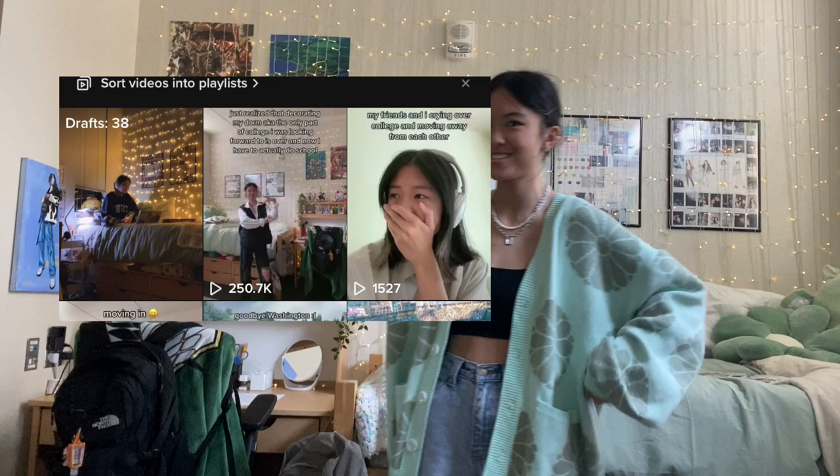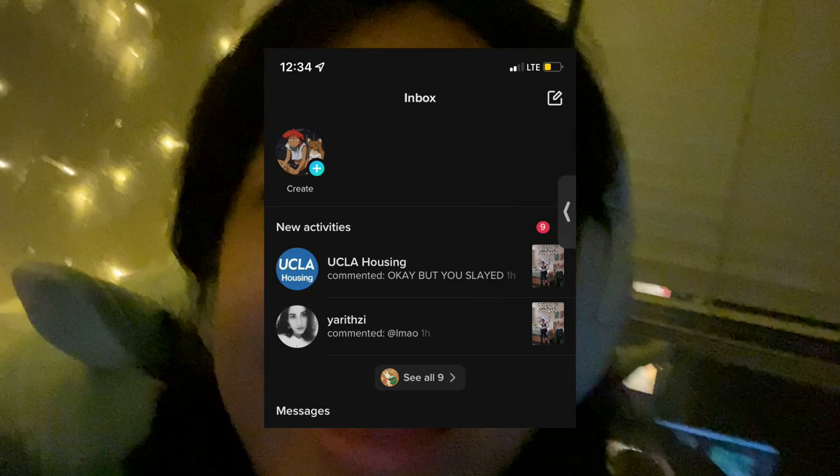I've literally never seen 99+ TikTok notifications ever. It's currently almost 1am and I looked to see the progress of this TikTok of my dorm — UCLA Housing commented on it and I'm kind of freaking out. I'm going to print and frame their comment and hang it so I can stare at it. UCLA Housing called my dorm 'slime' — is that a little conceited? I don't know.